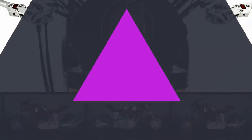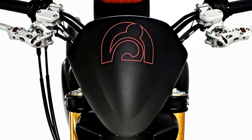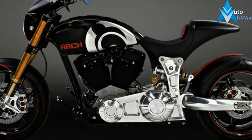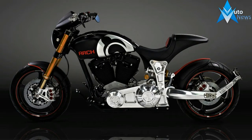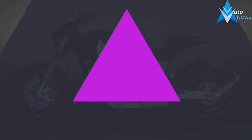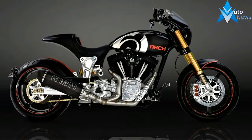The 2018 KRGT-1 is powered by a 124cc to 2032cc S&S power plant. All Arch motorcycles use the American-made V-twin engine. But Arch didn't stop there — nearly every surface of the engine casing has been modified to fit the brand's aesthetic and performance needs.